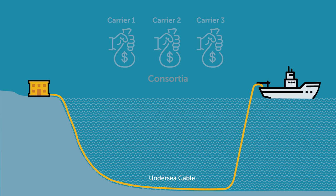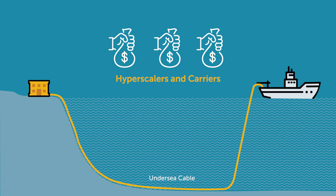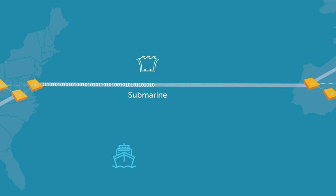Submarine cables were traditionally owned by telecom carriers through consortia. Recently, hyperscalers such as Google, Facebook, Microsoft, and Amazon have invested in submarine cable build-outs to meet the growing bandwidth demand to connect their data centers on different continents.